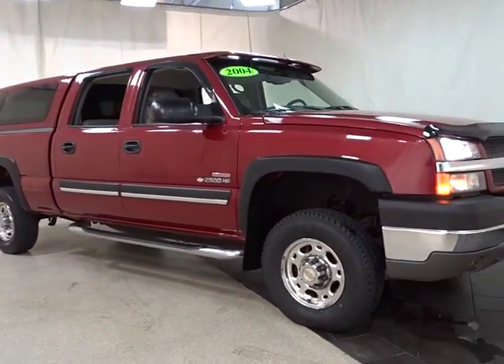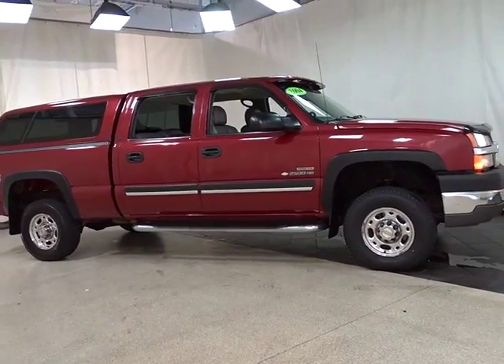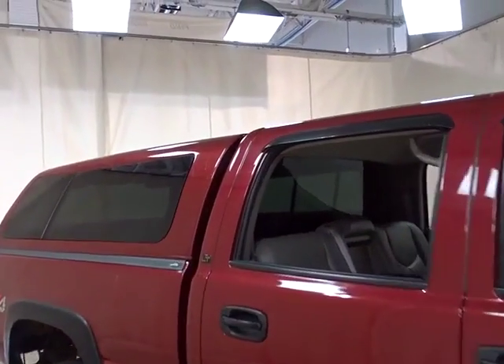The 2004 Chevrolet Silverado 2500 HD. This pickup truck pulls unlike any other. This vehicle has less than 130,000 miles. Here are some of this vehicle's great options.